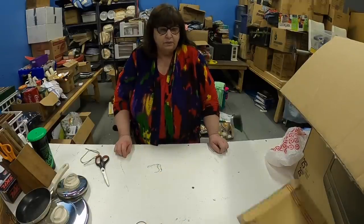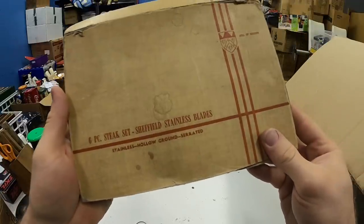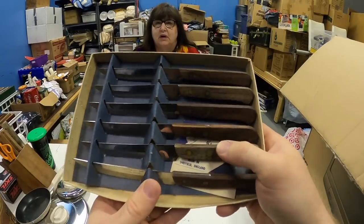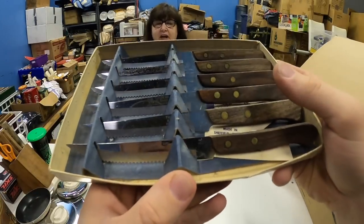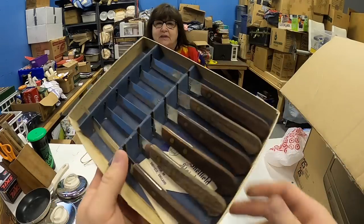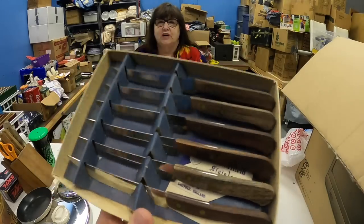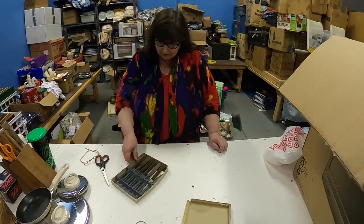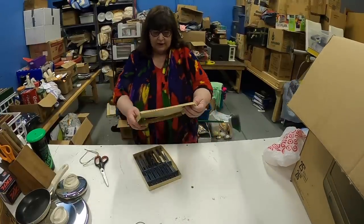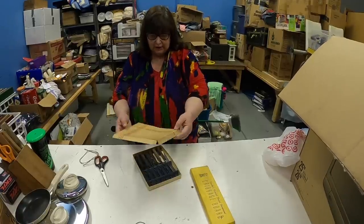Oh, look at this — it's still in the box. Six-piece Sheffield stainless blades steak set, made in England. It still has everything and says Citizens Bank on it. Maybe the bank gave these as a prize — you did a hundred loans today, here's a set of steak knives! They're stainless steel, hollow ground, serrated. Save them forever because they'll be worth something.